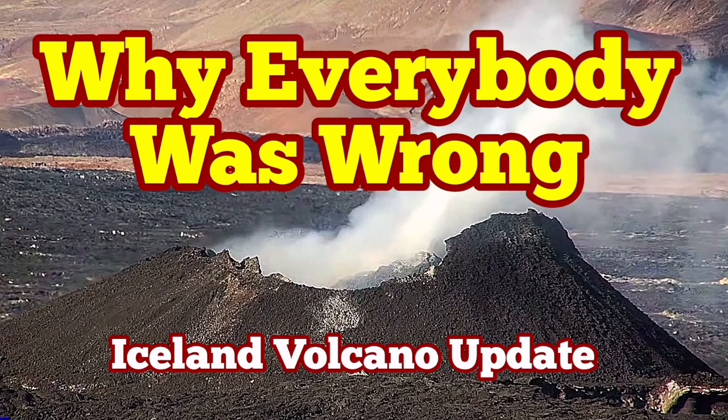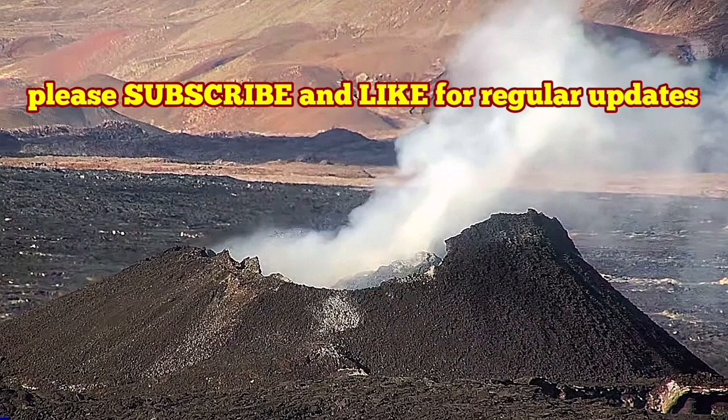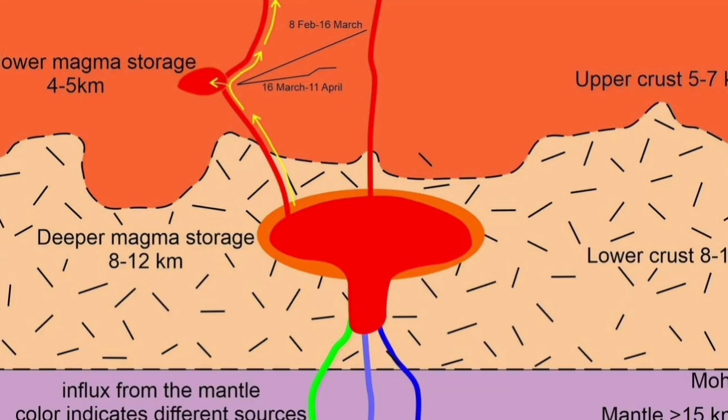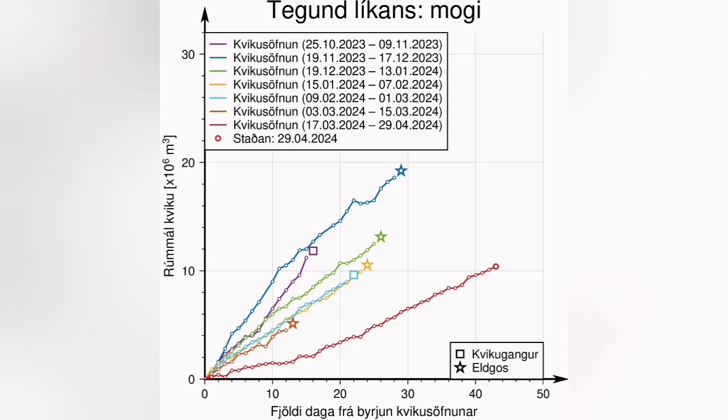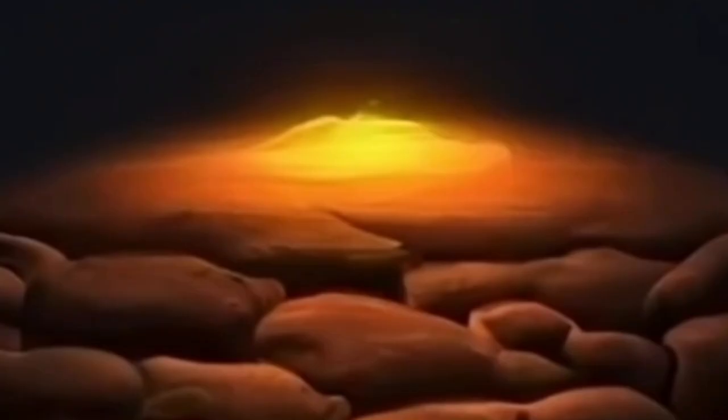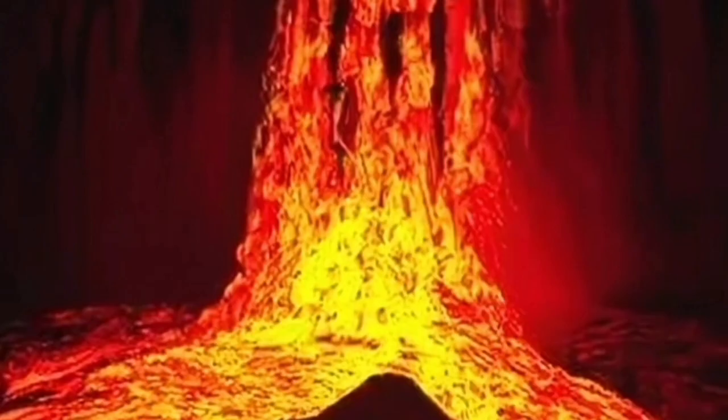During the latest eruption of the Svartsengi volcanic system in the Sundunka crater chain, a paper emerged with a diagram showing that the shallow magma storage under the Svartsengi is actually contributing to this eruption — the magma is coming from there. Many days and weeks have passed, the threshold is almost reached, and we have lots of pressure building up — around 13 million cubic meters of magma. We expect that any moment this magma, which is under pressure, will erupt and rise to the surface.